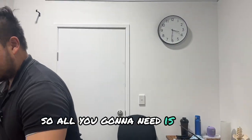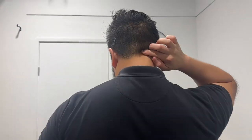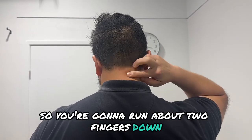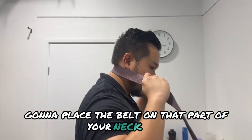All you're going to need is a belt. You're just going to place it on your C4. If you go through your neck, the base of the hairline is about your C2, so run about two fingers down — that's your C4 right there. Place the belt on that part of your neck.